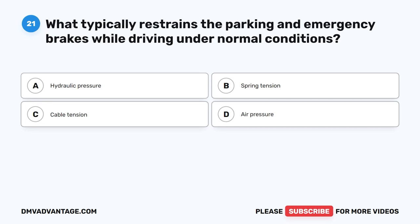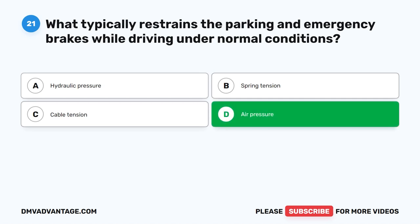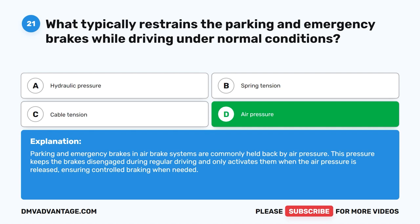Question 21. What typically restrains the parking and emergency brakes while driving under normal conditions? The correct answer is D: air pressure. Parking and emergency brakes in air brake systems are commonly held back by air pressure. This pressure keeps the brakes disengaged during regular driving and only activates them when the air pressure is released, ensuring controlled braking when needed.